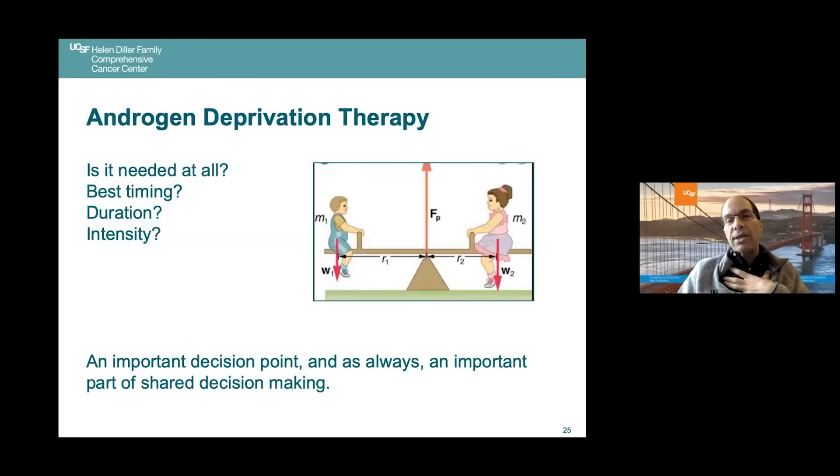The key questions when thinking about androgen deprivation therapy — as part of shared decision making between you and your physician — are: Is ADT needed at all? What's the best timing; can we delay it? What is the duration; is this an appropriate situation for intermittent therapy? And what should the intensity be — ADT alone, or should we intensify with abiraterone or another agent?